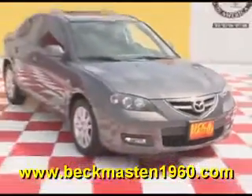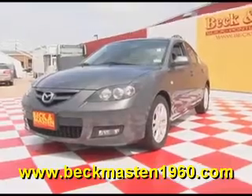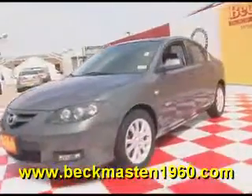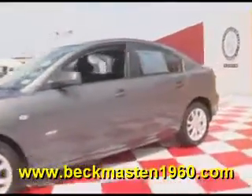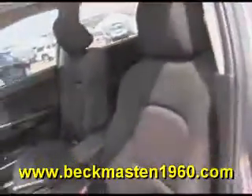Beckett Mazda 1960 proudly presents this 2007 Mazda 3. This Gray Mica Mazda is in super nice condition and features alloy wheels, steering wheel controls, a CD player, a sunroof, and a beautiful onyx cloth interior that is in excellent condition.